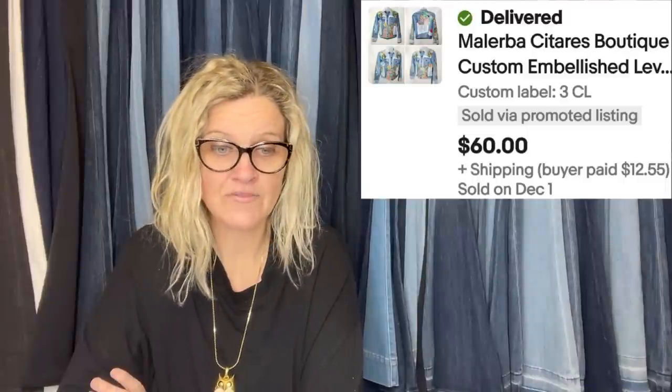This one comes from Flippin' Hot Fines. Purchased at a local thrift store for $3, sold on an offer for $60. She could have held out for more but wanted to move inventory fast. It is a Malerba Cetare's Boutique custom and embellished item — $60.